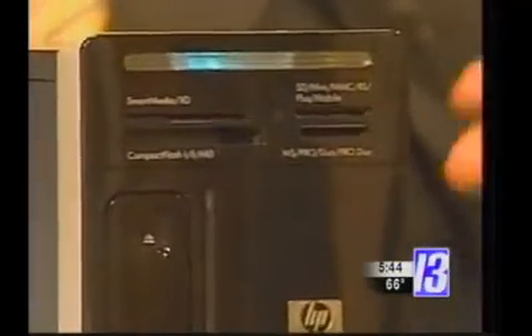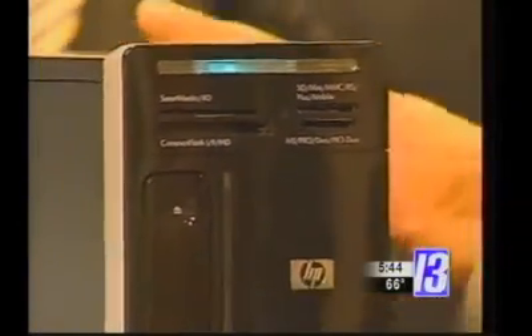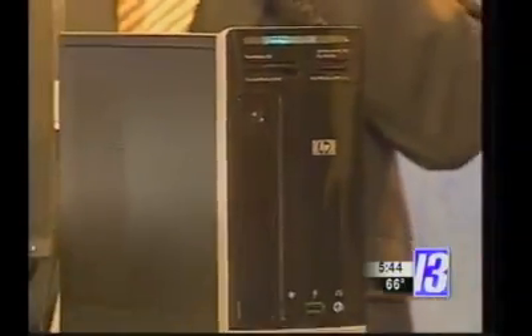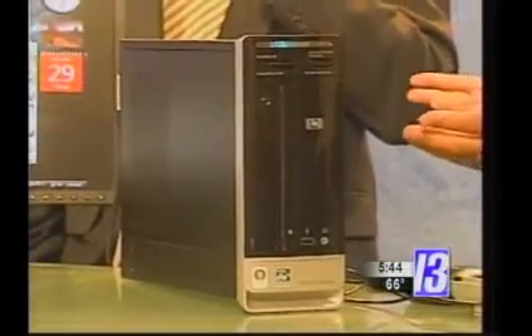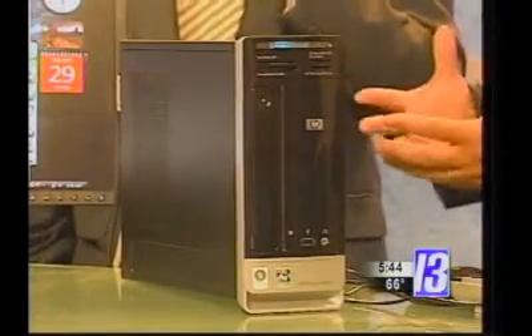But they haven't given up any of the power options that you have with today's computing. This is just as powerful as one of those bigger things. Absolutely. It's an AMD Athlon 64X2 dual-core system. This processor has a gig of memory — it can go up to two gigs — and a 250 gigabyte hard drive, so you can put a lot of storage on it.